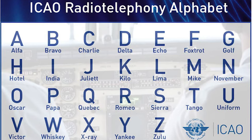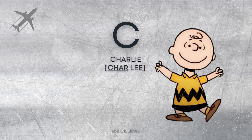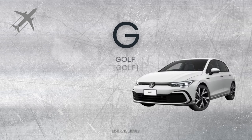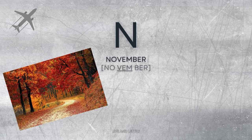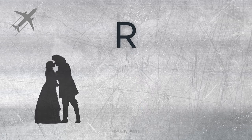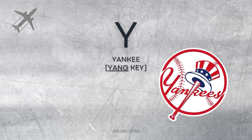And here is the whole collection of the alphabet represented by words: Alpha, Bravo, Charlie, Delta, Echo, Foxtrot, Golf, Hotel, India, Juliet, Kilo, Lima, Mike, November, Oscar, Papa, Quebec, Romeo, Sierra, Tango, Uniform, Victor, Whiskey, X-Ray, Yankee, Zulu.